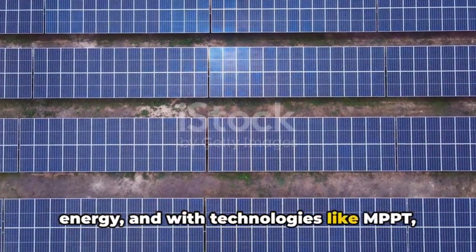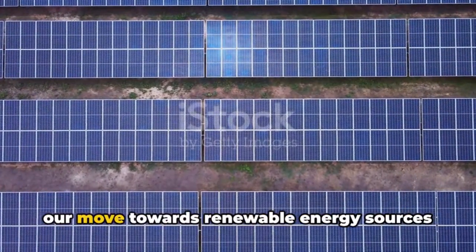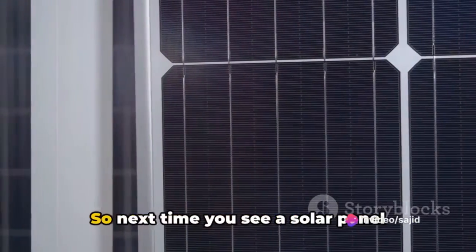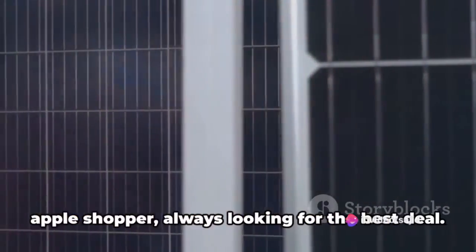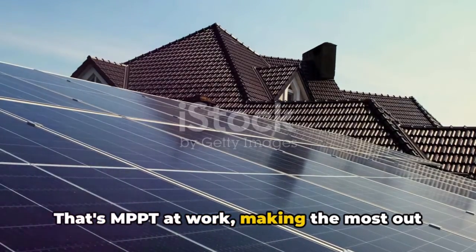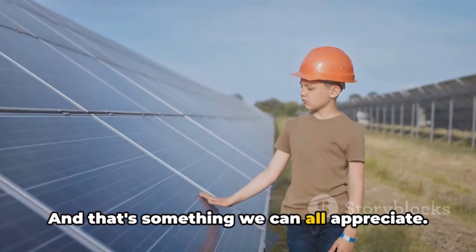Remember, the sun is a powerful source of energy, and with technologies like MPPT, we can harness it more effectively, making our move towards renewable energy sources even more impactful. So next time you see a solar panel soaking up the sun, think of the savvy apple shopper always looking for the best deal — that's MPPT at work, making the most out of every ray of sunlight, and that's something we can all appreciate.